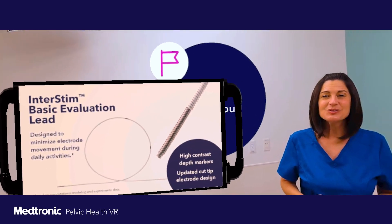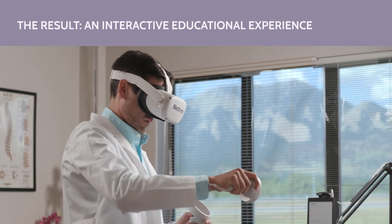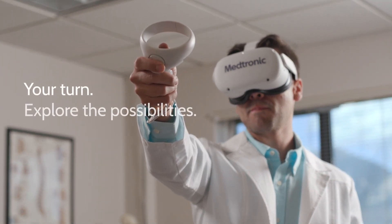This concludes your Medtronic basic evaluation experience. Well done. How could VR bring your customers and products together in a new way? Let our team help you explore the possibilities.